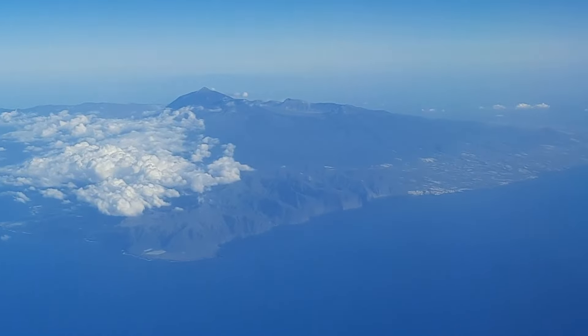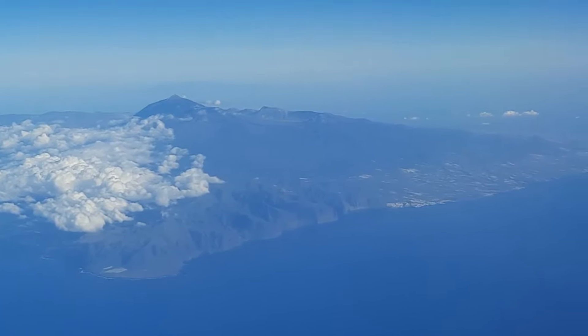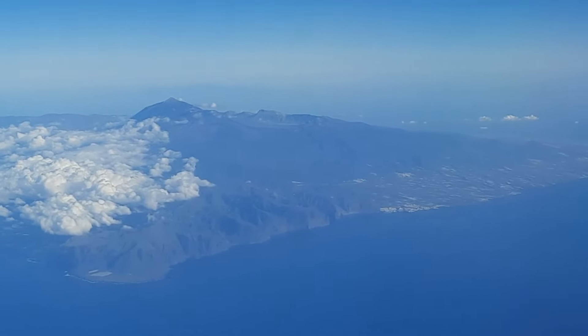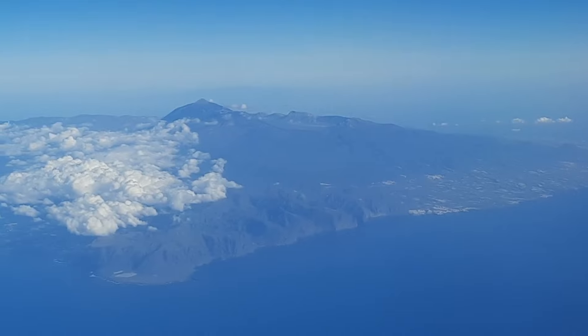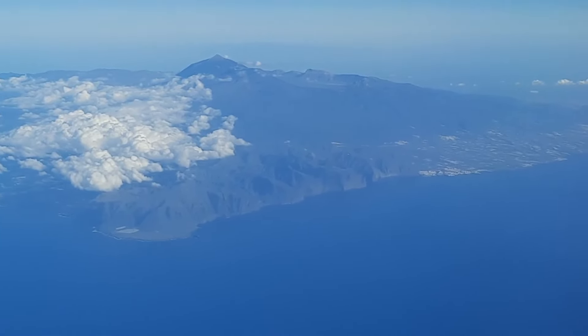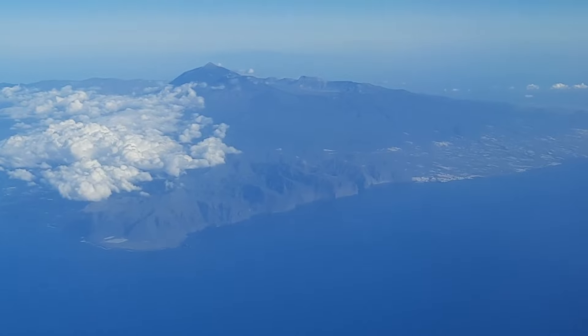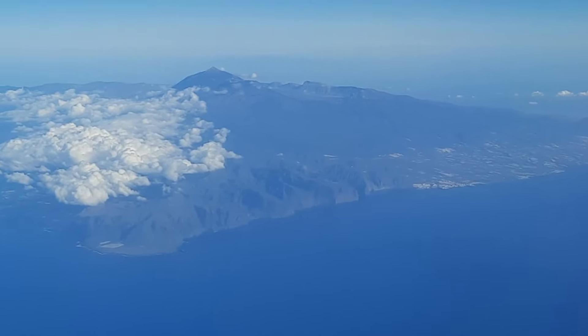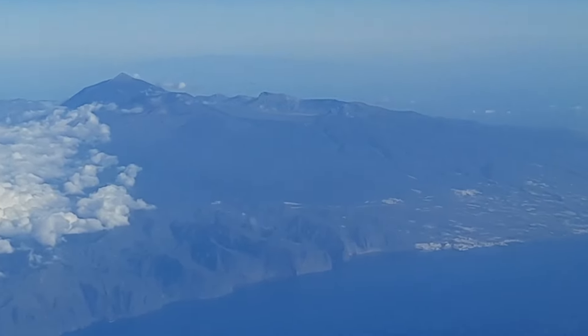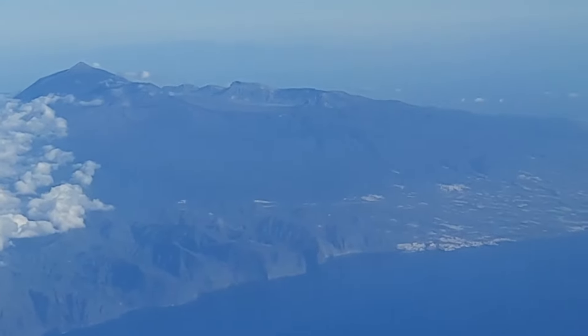We can see the Las Cañadas Caldera wall pretty much in the center of the image, and Taino volcano sits inside the Las Cañadas Caldera. We also see the Los Gigantes cliffs just below us — these are the steep cliffs right in the foreground of the island. We have a gorgeous view of the Las Cañadas Caldera wall.